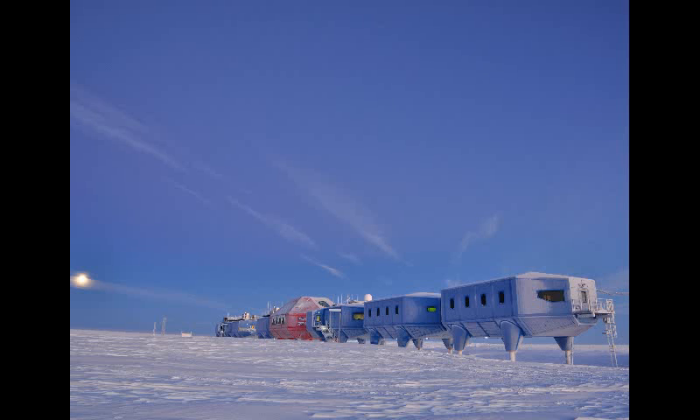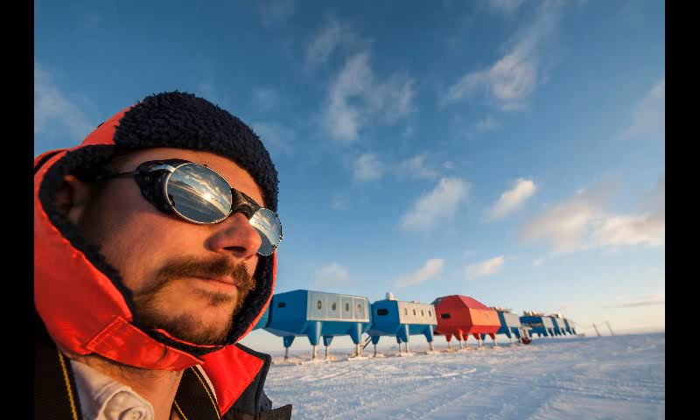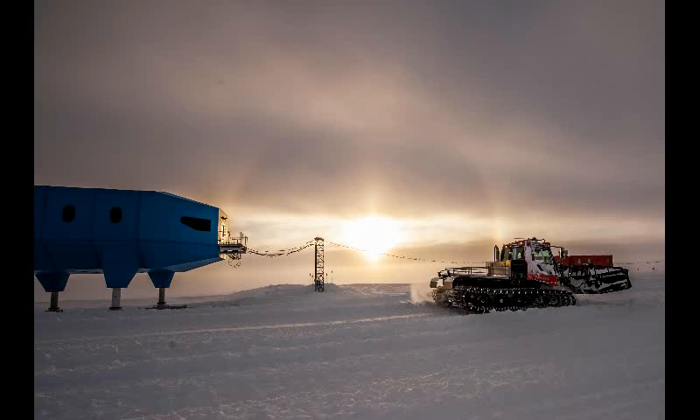Tractors were used to tow the eight modules that make up the futuristic-looking Halley 23 km further inland. Last month, BAS announced it would mothball the station for the duration of the coming Antarctic winter.